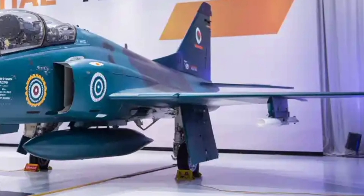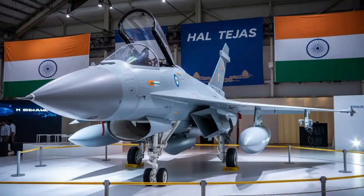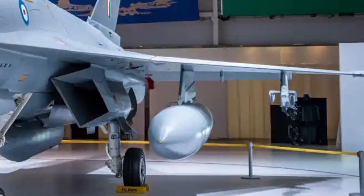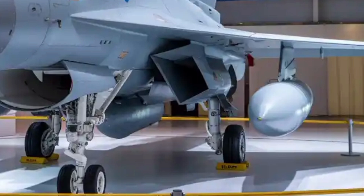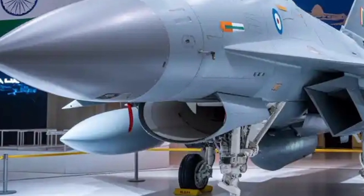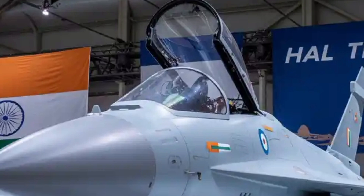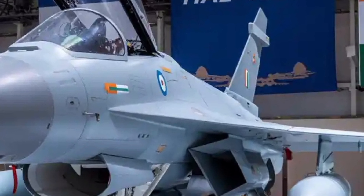From the moment you glance at the Tejas Mk2, it's evident that this jet is designed for both agility and endurance. The airframe has grown longer than the Mk1A, now extending to about 14.6 meters, allowing it to house more internal fuel and avionics. Its wingspan has been widened, and its canards — forward small wings near the cockpit — play a critical role in enhancing maneuverability and lift at lower speeds. The overall aerodynamic profile is that of a 4.5-generation fighter, optimized for reduced radar cross-section without going fully stealth, blending stealth-conscious design with practical efficiency.